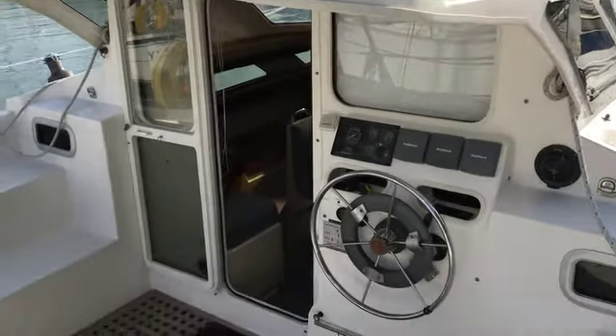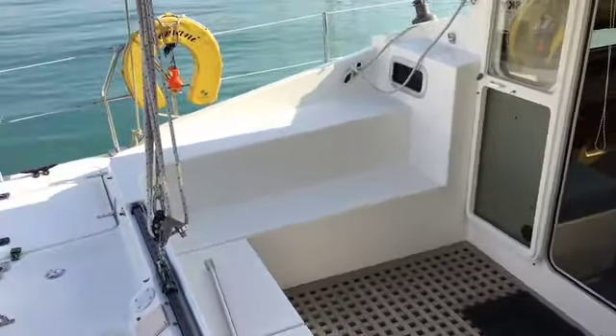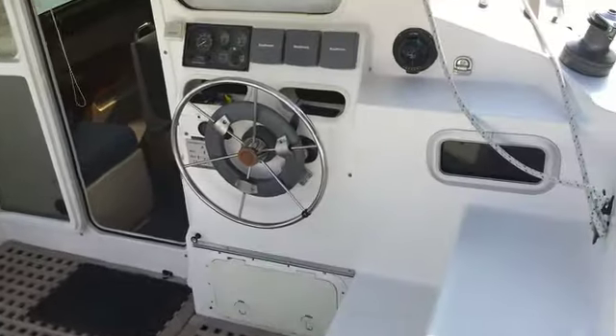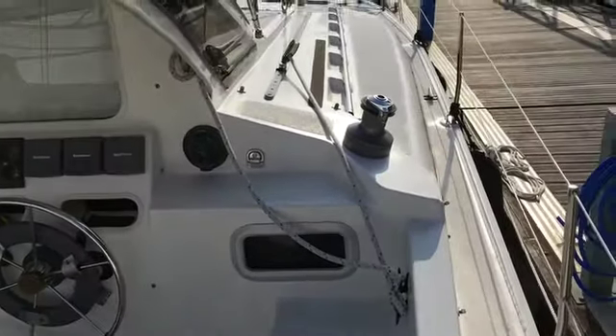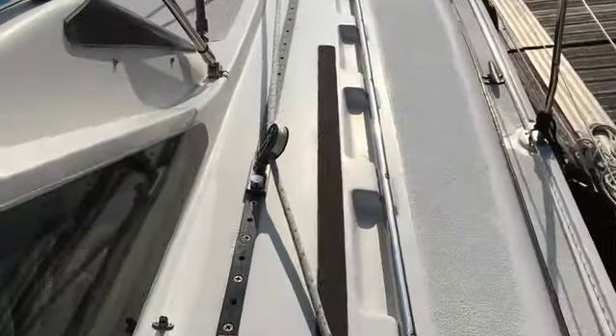Here we are on the Gemini 105M, listed with Boatshaw Portsmouth. Just stood in the cockpit and just take you for a walk along the deck. Really easy to walk up onto this cat.